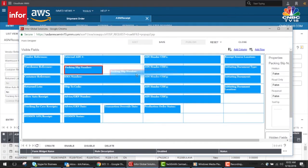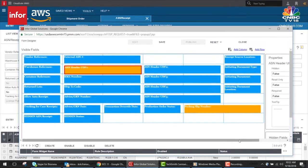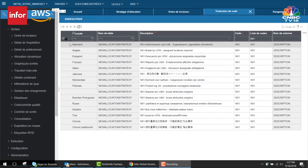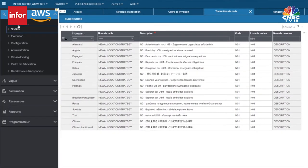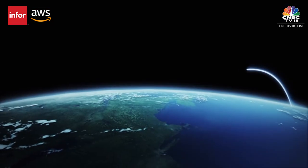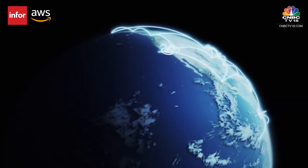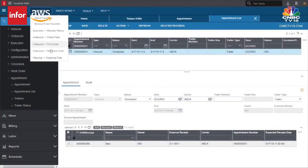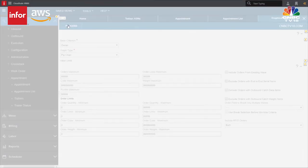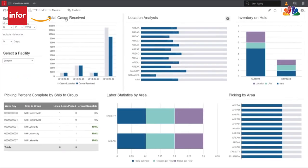Legacy warehouse management systems require significant customization. Infor Cloud Suite WMS reduces complexity and is configured based on your specific needs. Deployable in 14 native languages, Cloud Suite WMS is made for warehouses of varying sizes and levels of complexity all over the world. Enhanced connectivity helps ensure that the right items get to the right place at the right time, reducing costs and boosting customer satisfaction. Purpose-built to meet today's business environment, it helps warehouses stop acting like silos, creating agile, connected foundations for last-mile success.